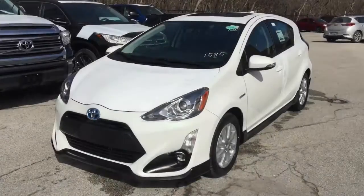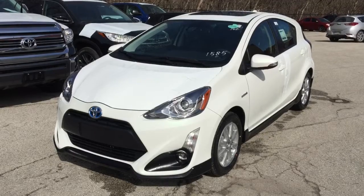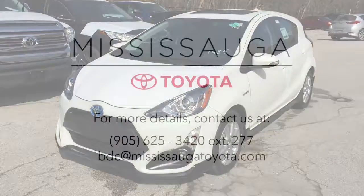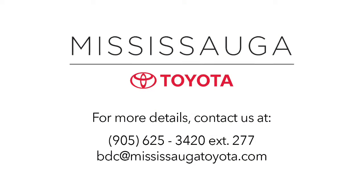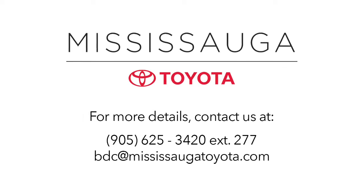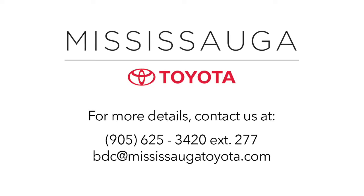Mississauga Toyota was named number one platinum import car dealership for 2016 by the Mississauga News, thanks to our dedicated and reliable service department and our knowledgeable and trusted sales team, so we can keep you smiling long after you take delivery of your new vehicle. Plus, our dealership is kind of fun — serious fun, seriously.